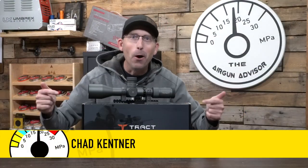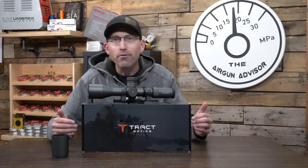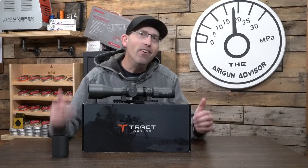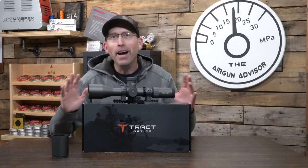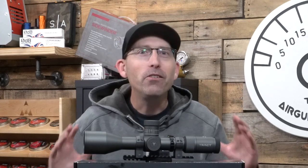We're back in the shop, and this is the scope I was telling you about. This is the Tract Optics Toric UHD — ultra-high definition — 4-25x50 ELR, first focal plane scope. What has me the most excited are three little letters: E, L, and R, which stands for Extreme Long Range.